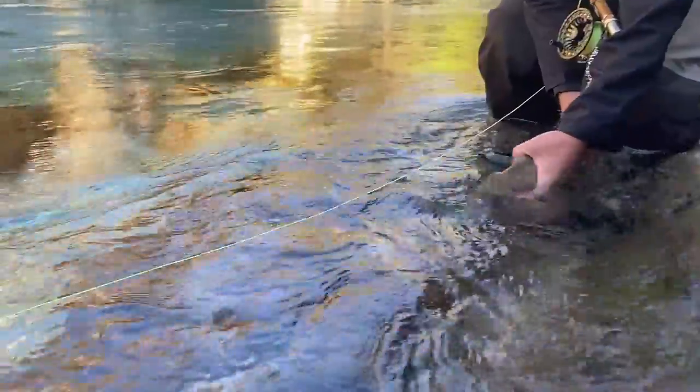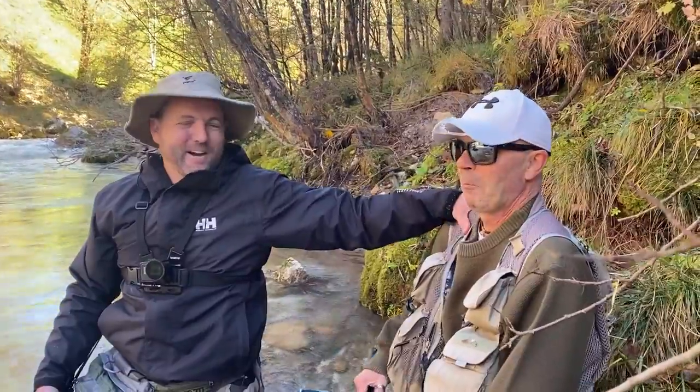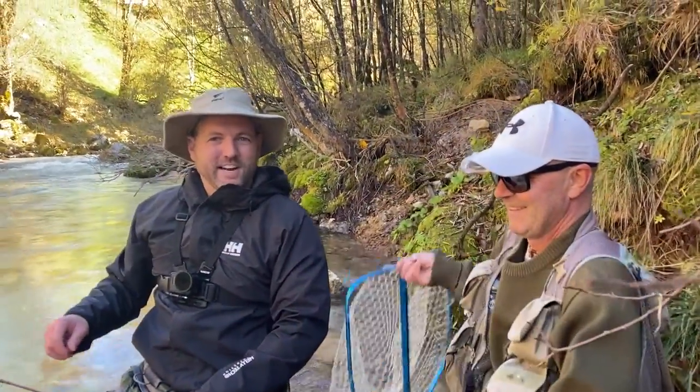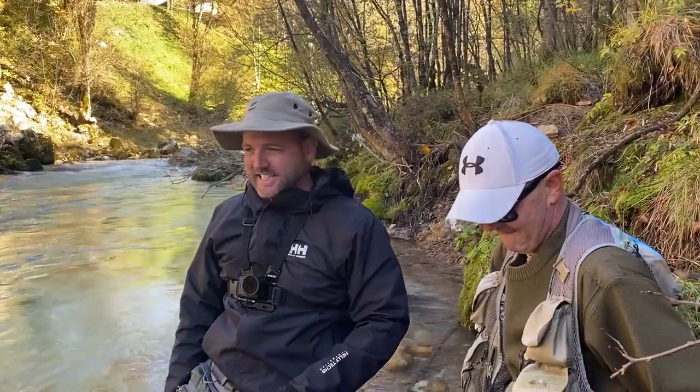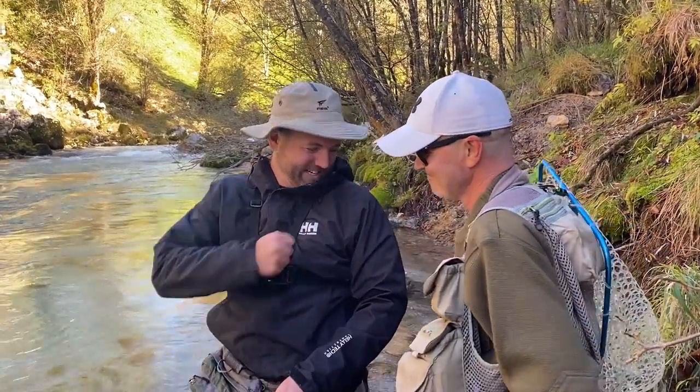Rock spotted the fish and was really giving me a lot of instruction on how to mend the line and get the fly right in the right spot, and after maybe 15 or 20 casts at that same fish he finally took that nymph — that was beautiful. Nice work, man.